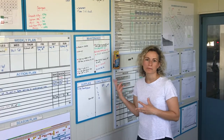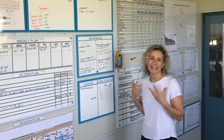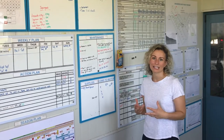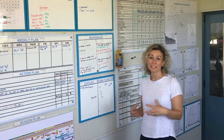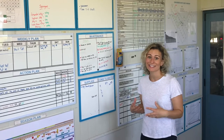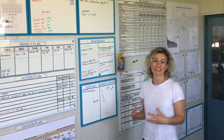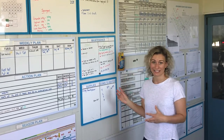These visual management boards are a really powerful tool to stay focused, make sure everyone is aware of the key priorities, and to be results and action focused. So if you want to achieve results and get actions done, these are a great tool for that.